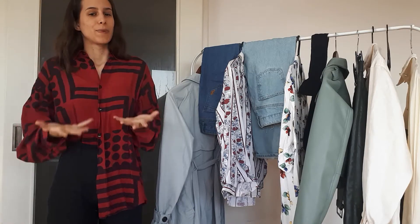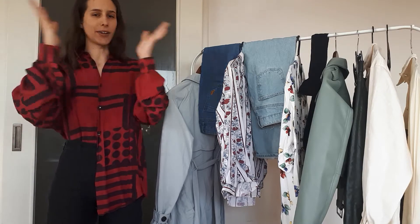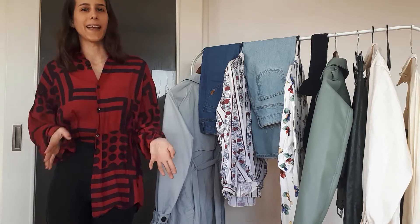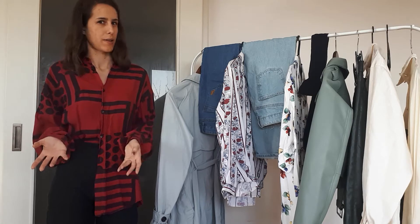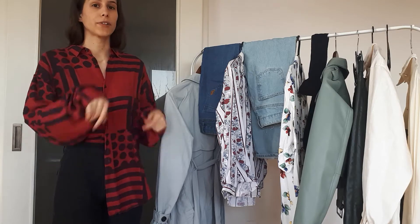...I thought it would be amazing to actually pay tribute to the shirt that started it all, and that would be this shirt that I'm wearing right now. It's a vintage shirt from the 90s or late 80s that I got from my mom when I was finishing elementary school. I think I got so much wear out of this shirt — it's super comfortable.